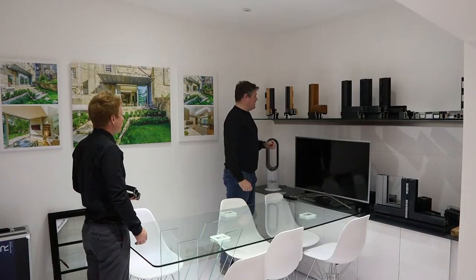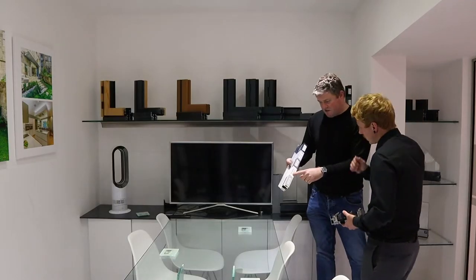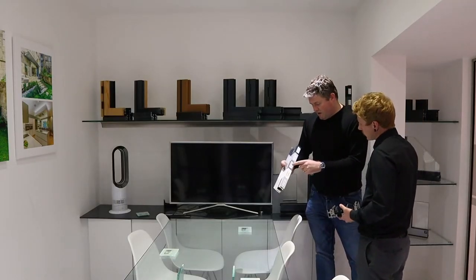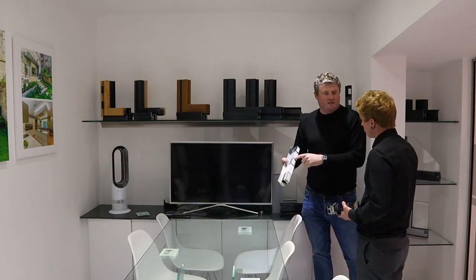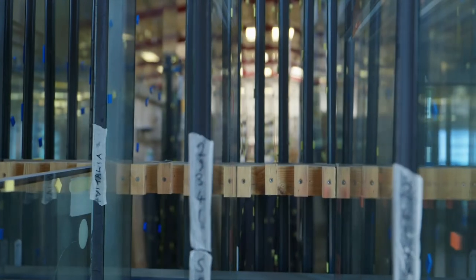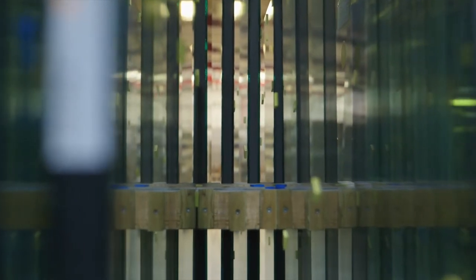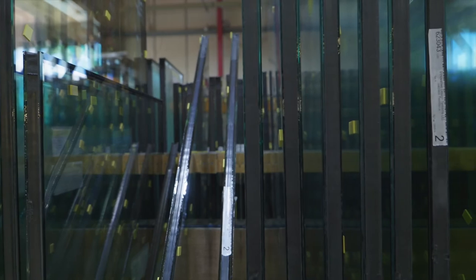Sunflex approved installers will guide a client through the process of choosing the right product for their home. Sunflex has a range of standard colours, but it is possible to choose any colour you want — they recently installed a bright orange door for a client. There is also a huge variety of glass to choose from: double or triple glazed, toughened or laminated, frosted, sandblasted or clear, fire resistant, gas filled cavities or low-E coatings. The type of glass will vary depending on the requirements for U-values, privacy, security or structural strength.